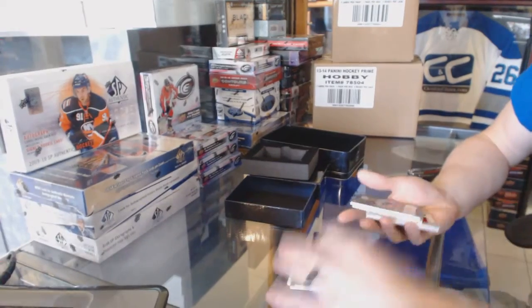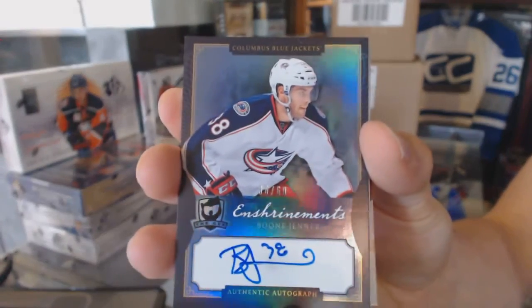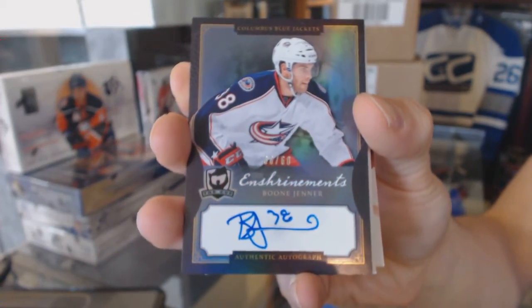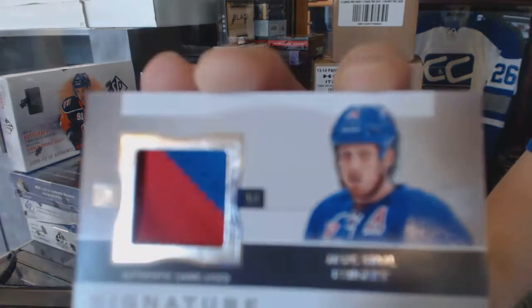We've got an enshrinement autograph, number 36 of 60, Boone Jenner. 36 of 60, Boone Jenner.